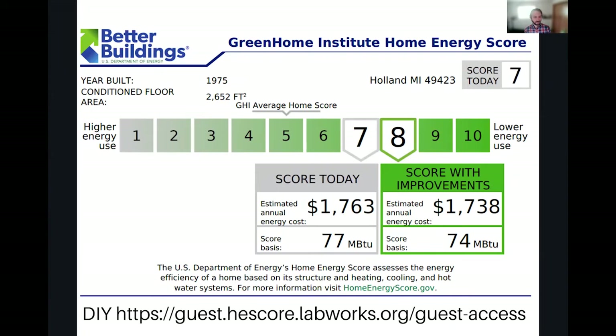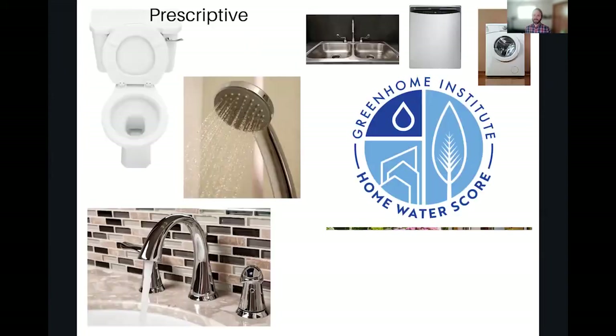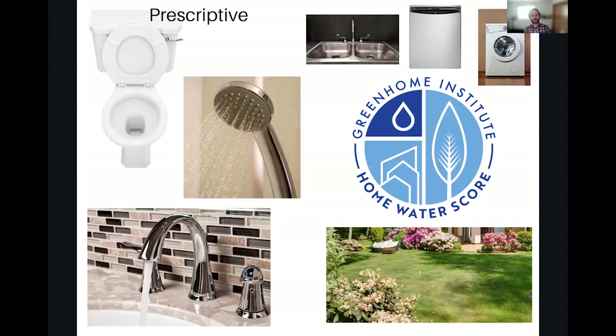Moving on to water conservation — this is another one of those items that spans through all the different certification levels. This one really holds a lot of project teams back from getting above certified or silver. We'll find really great builders achieving net zero homes, doing good work with ventilation, and then we find they've got really high flow water use. Owners are selecting things based on looks and not necessarily based on flow rates, which sets up a challenge when owners are involved in speccing the products.